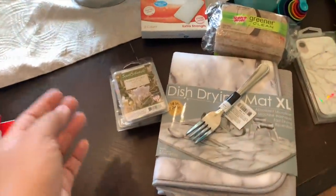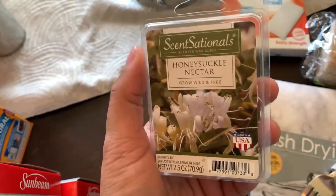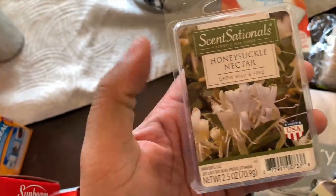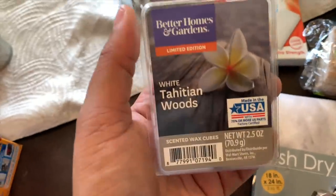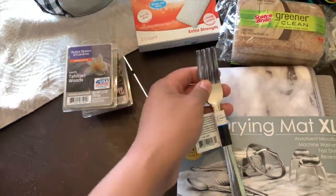Moving on over to Walmart — I grabbed some wax melts. I grabbed one of these in my grocery haul and it smells really good, so I wanted to grab another one. Then this was another new one — the Tahitian Woods — this one smells amazing as well.